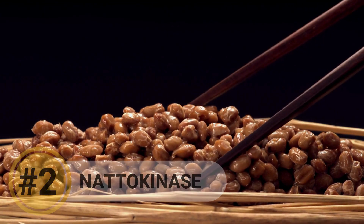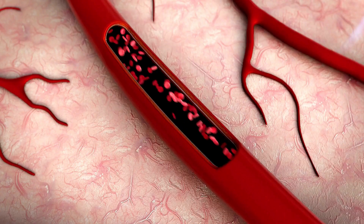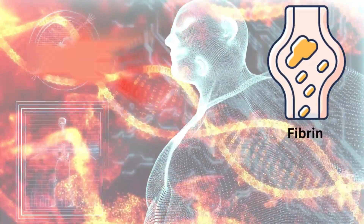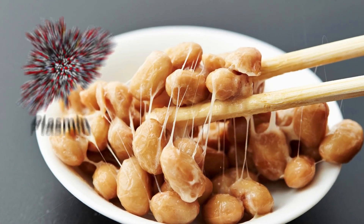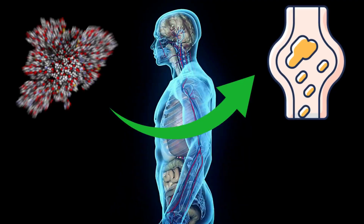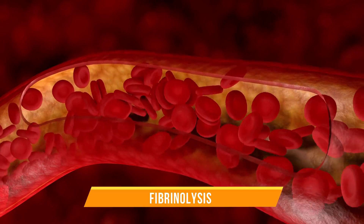Number 2: Nattokinase. Nattokinase is an enzyme that is derived from natto, a traditional Japanese fermented soybean dish. It has become quite popular lately due to its close relation with heart health, especially by improving blood circulation and dissolving blood clots. It has the ability to break down fibrin — the protein our body makes when it senses bleeding or loss of blood from a wound, and which binds the red blood cells together to form a clot. Nattokinase works by activating another enzyme called plasmin, a natural enzyme mainly responsible for breaking down fibrin. When activated, it starts breaking those fibrin strands that hold the clot together into smaller pieces — a process also known as fibrinolysis.